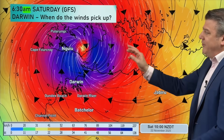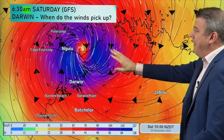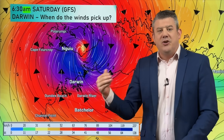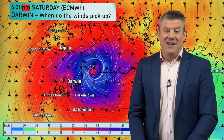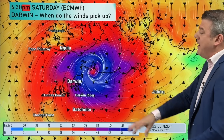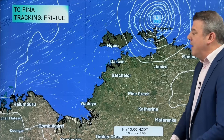Looking at the timing: at 6:30 Saturday morning, the American modeling shows the worst of the winds just starting to push into Darwin, with southeasterly winds turning easterly and then northeasterly as the storm tracks by. But the European modeling shows the worst not arriving until 6:30 in the evening — 12 hours later. That is quite a lot of uncertainty when you're only a day or so away from landfall. Either way, both models show damaging winds coming through the Darwin area across Saturday and some very heavy rain.